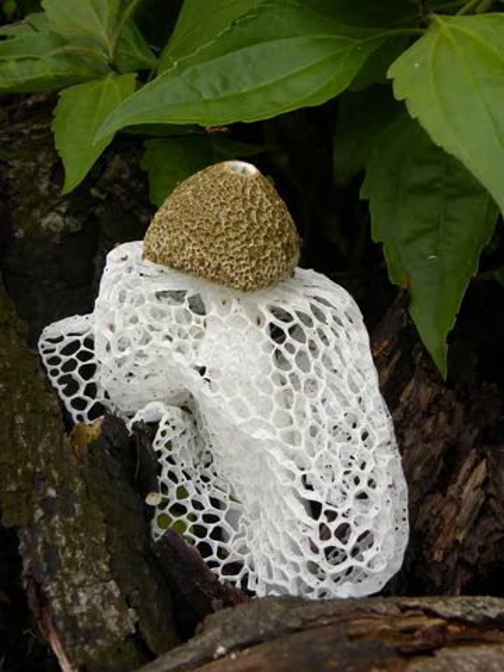Phallus indusiatus, commonly called the bamboo fungus, bamboo pith, long net stinkhorn, crinoline stinkhorn, or veiled lady, is a fungus in the family Phallaceae, or stinkhorns.